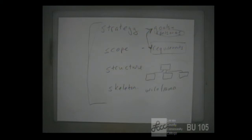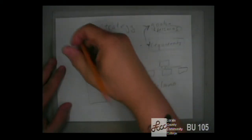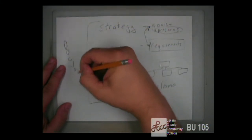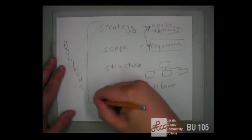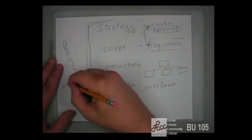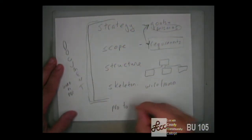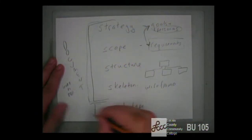That is the fourth section — the wireframe or skeleton. The last part of your design is a prototype, which will be actual HTML and CSS files plus images.